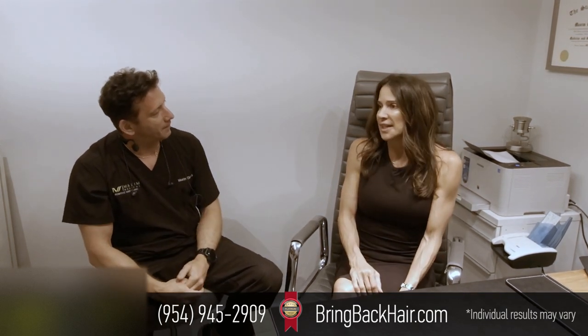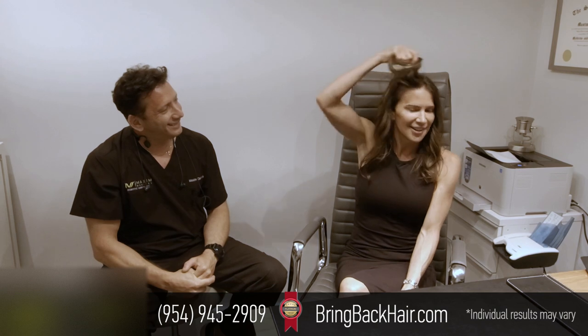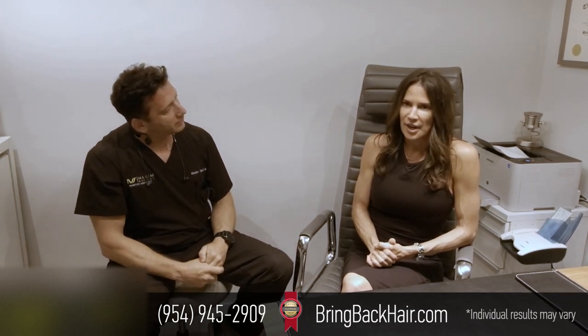I went into work today, and it was funny because everyone was like, 'I thought you were getting a hair transplant on Friday.' And I said, 'I did.' They were like, 'Seriously?' And I said, 'Yeah, check it out.' And they were like, 'Oh my God.' No one even noticed. There's absolutely no swelling, no discomfort. I didn't feel any tenderness on the back of my head. Nothing.